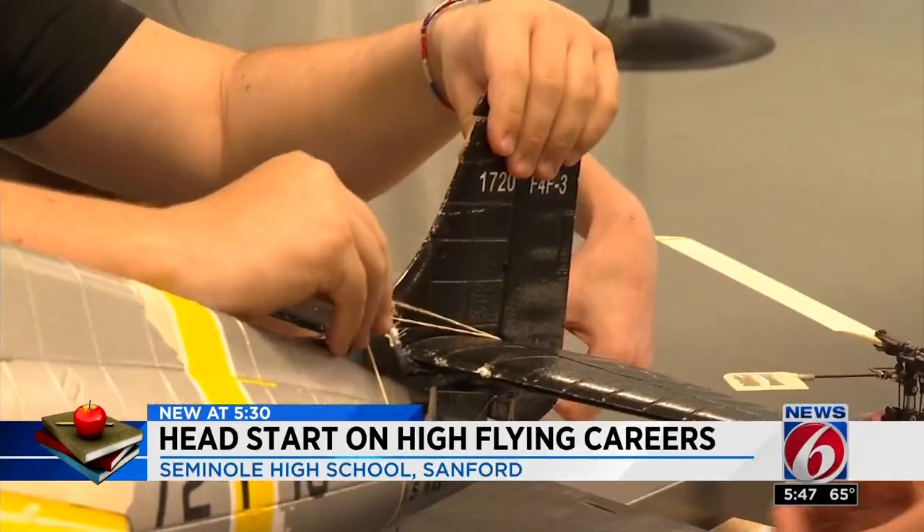Julie Broughton, News 6. The program's instructor meets quarterly with business partners from the Orlando Sanford International Airport to discuss the best ways to prepare students for those high-demand aviation careers. What a great idea — it really is a fantastic idea.